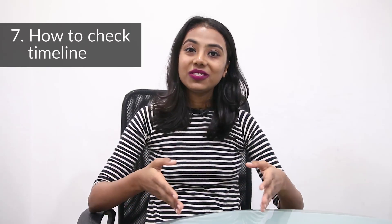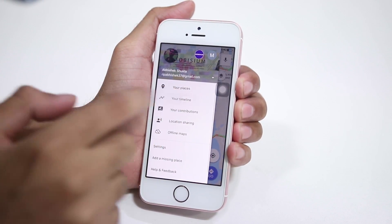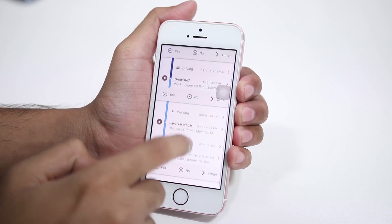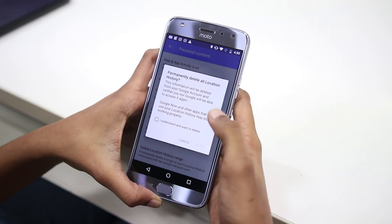The seventh tip is about how to check your timeline. With the help of this feature you can go back in time — sometimes you forget where you have been or where you are spending most of your time. Just click on the hamburger menu and then tap on 'Check Your Timeline.' It will show you all the places you have been to in the past. There is also an option for deleting your history if you want.